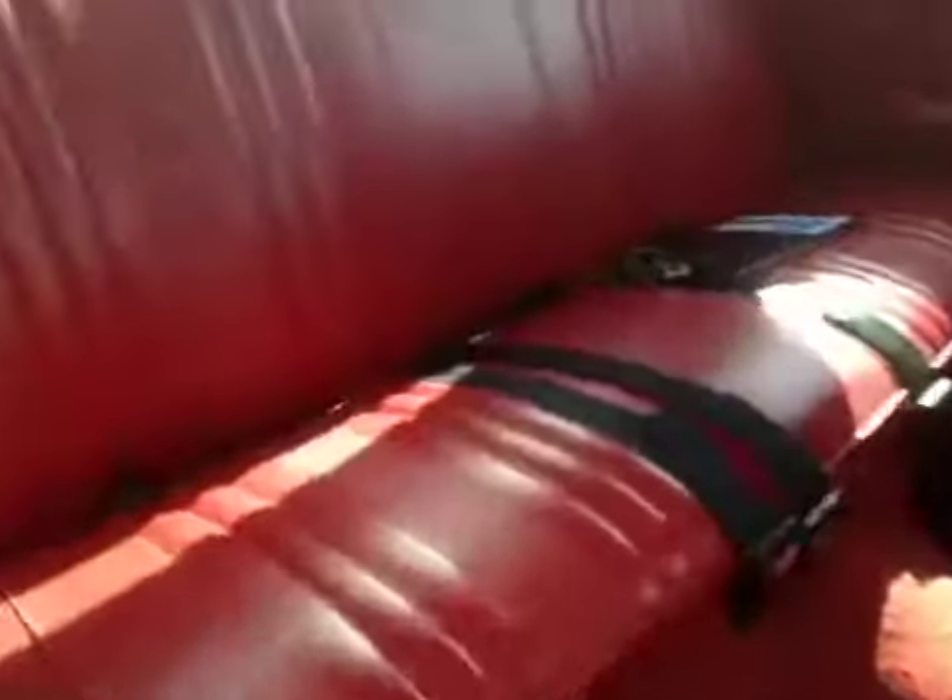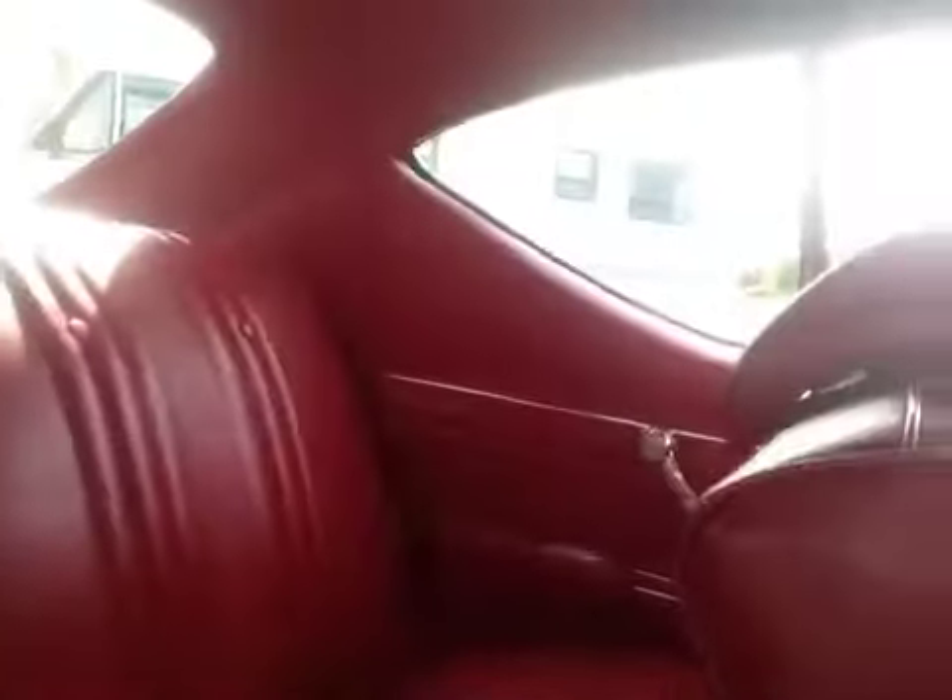Let's take a look at the rear of the vehicle. It has seating capacity for three, so it is a bench seat. There are aftermarket speakers and an aftermarket tail light.